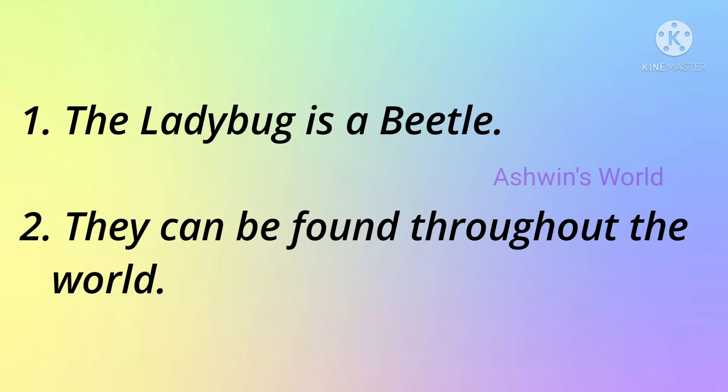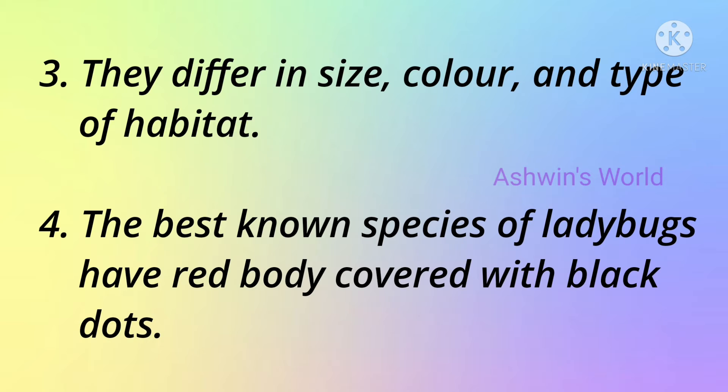The ladybug is a beetle. They can be found throughout the world. They differ in size, color and type of habitat.